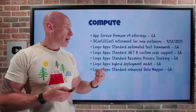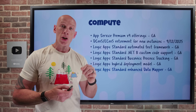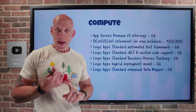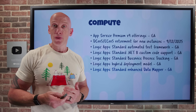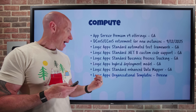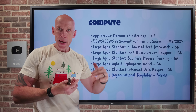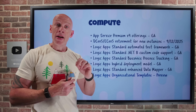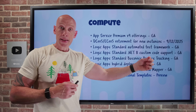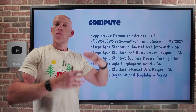Logic Apps Standard also has a new enhanced data mapper in GA — really a V2 experience using the VS Code Logic Apps extension. I can still open and edit V1 maps, it works on macOS, and the documentation has been updated — it's just an improved overall experience when working on data mappings. Additionally, Logic Apps now supports organizational templates in preview. As an organization, I have my own automation patterns, and I can make them available either for the entire tenant or for specific subscriptions in addition to the built-in templates, helping me share and reuse automation patterns across the organization.